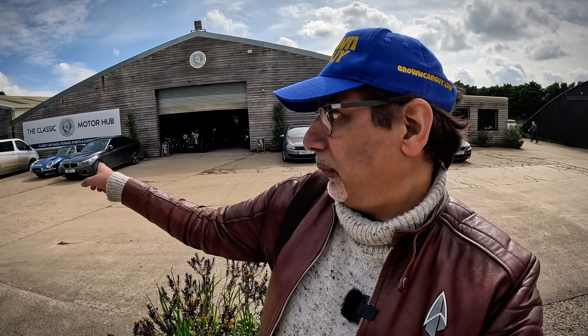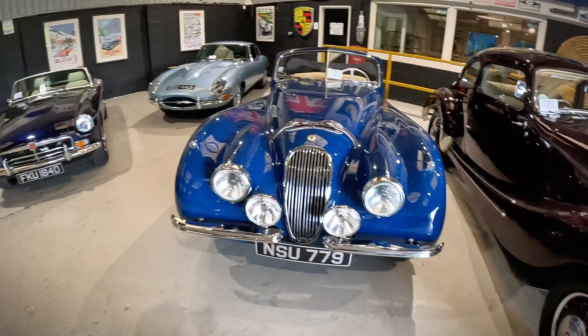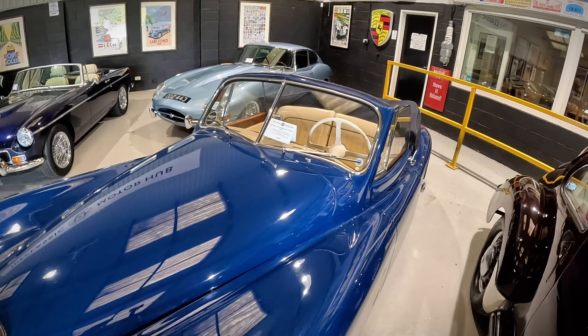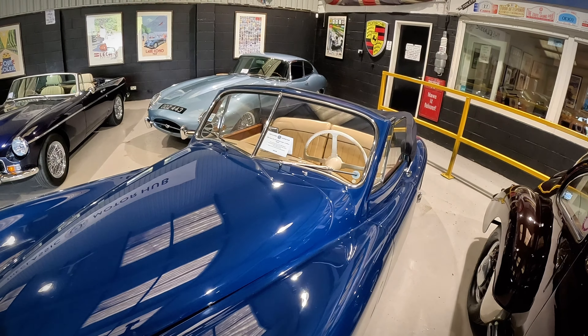Oh my goodness. 1947 Bristol 400 — 79,500 pounds for that one if anyone is interested. And this one is a 1954 Jaguar XK120 Drop Head Coupe. Previously owned by Gilbert Bacold — sixty-nine thousand nine hundred pounds. The blue is fantastic; check out the belt straps. That's so cool.